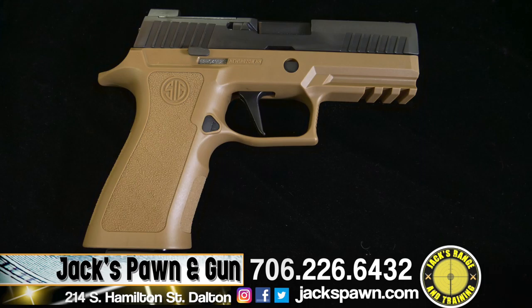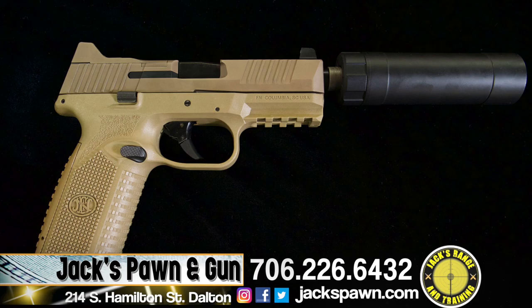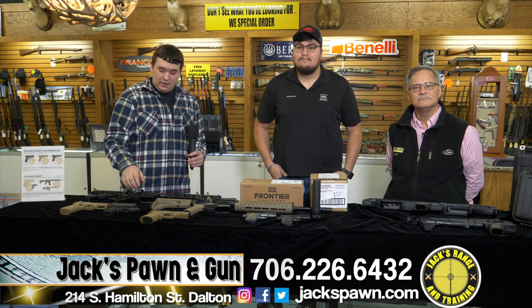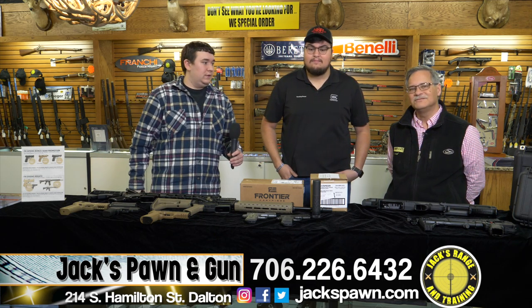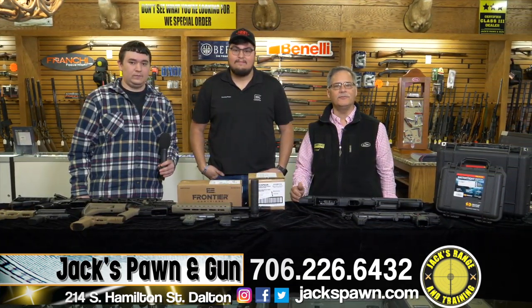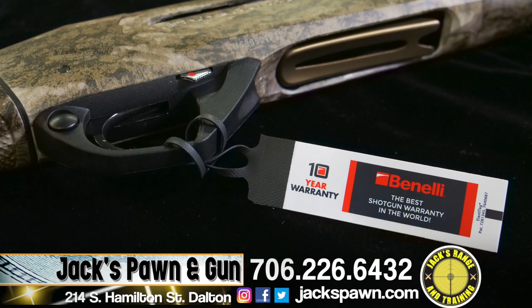We also have the new SIG 320 X Carry — their 17-round mag carry model in the FDE frame. We also carry the FN line, which has a rebate going on for their spring promotion. On the FN 509s you can get free magazines, same with their 45 tacticals, and on the ARs they're giving $75 back. Anything you're looking for at Jax — suppressors, short-barreled rifles, Pelican, Benelli, Franke, Stoger — we have you covered.